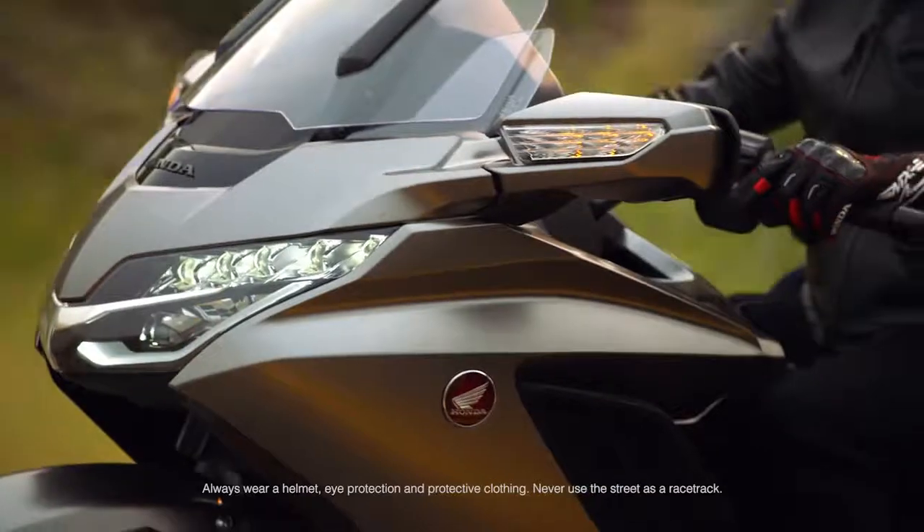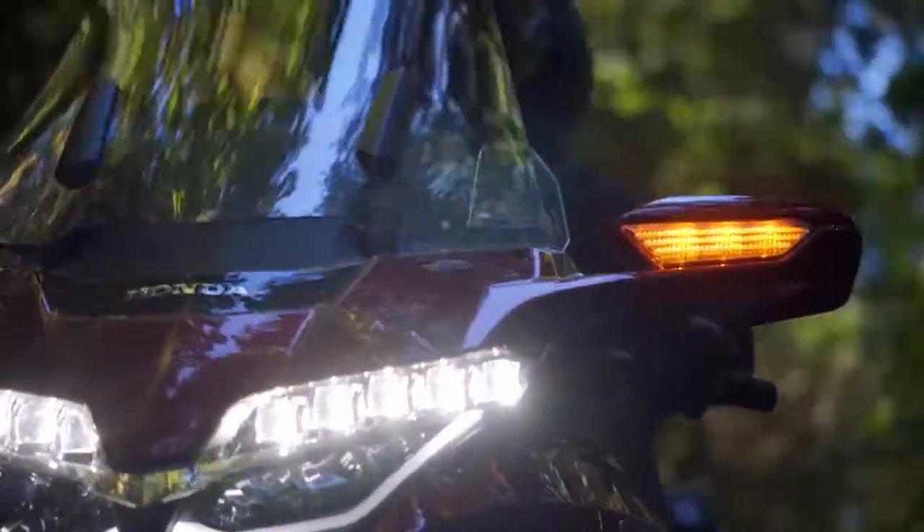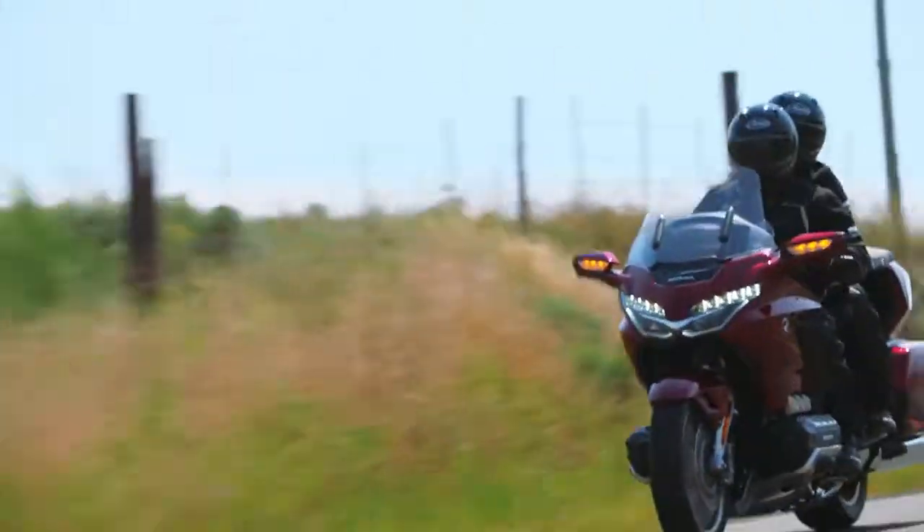Introducing the entirely new 2018 Goldwing and Goldwing Tour. Completely redesigned from the road up. It's all about performance, long distance comfort, and Honda's signature reliability.